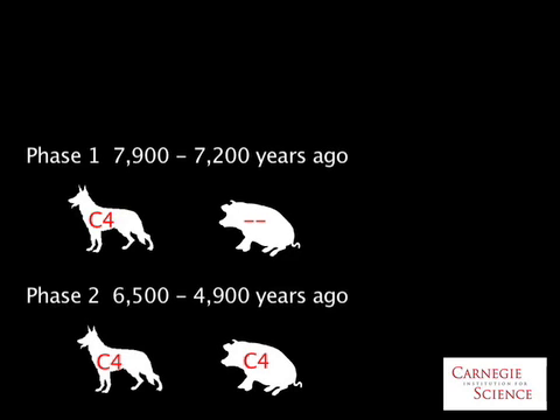Phase 2 was 6,500 to 4,900 years ago. The pig bones from Phase 1 don't show signs of millet in the diet, so they were probably wild. But both dog and pig bones from Phase 2 have the isotopic signature of millet, so they were each probably domesticated by this time. Millet was really the only possibility to explain what we were seeing in the bones from the archaeological sites.